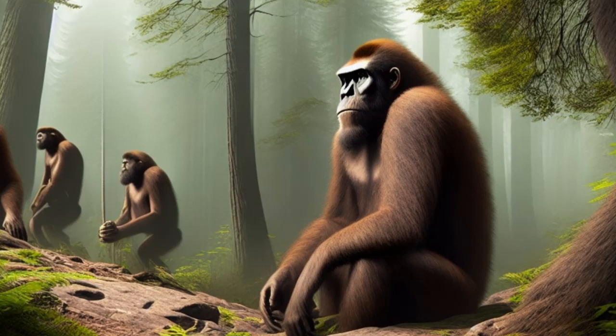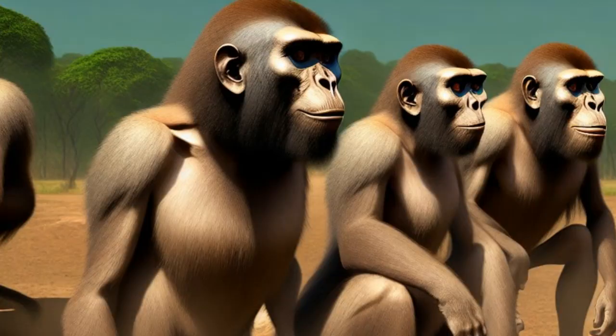Greater Energy Expenditure: Another disadvantage of bipedalism is that it requires greater energy expenditure than walking on four legs. This is because walking on two legs places greater strain on the leg muscles and requires more energy to maintain balance and stability. This increased energy expenditure would have been especially challenging for our early ancestors, who would have had to balance the energy costs of walking on two legs against the benefits of efficient travel and other advantages of bipedalism.